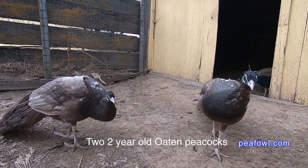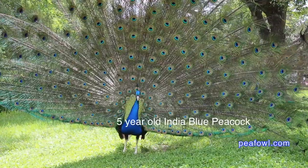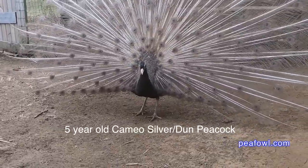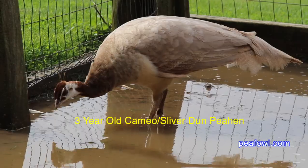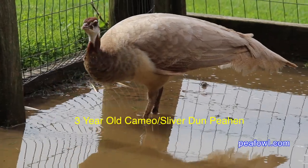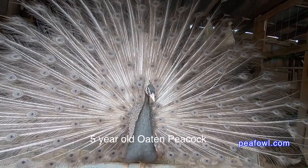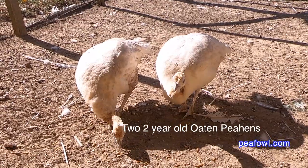The Opal peafowl is the next one that we have here. The cost of peafowl goes from India Blue being the least expensive, right up to the Cameo and the Opal, and then some people are experimenting with other colors. In my opinion, at this point many of them are not even stable and may take a couple of generations before they are totally stable and have chicks coming out exactly like mom and dad.